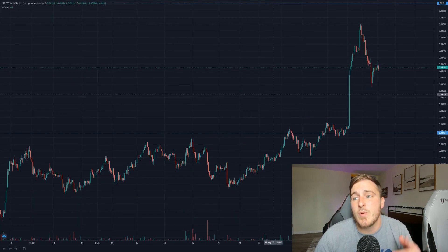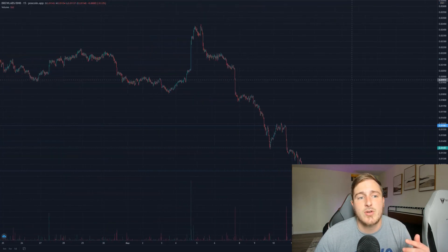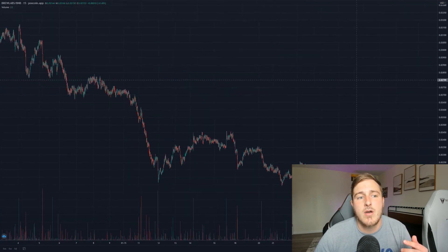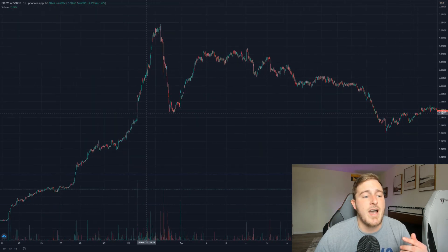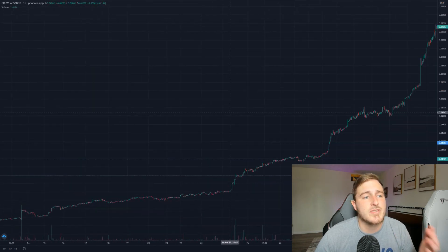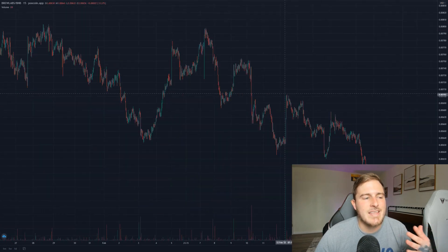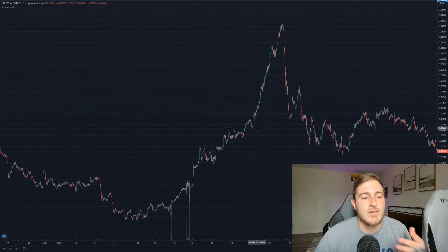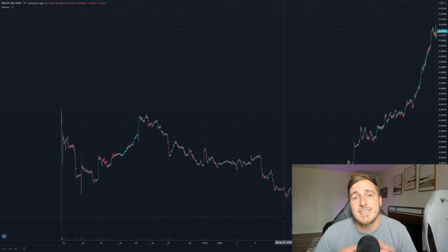Brew Labs did have a period where they were all the way up to $0.03 — over two times the current price — climbing all the way to $0.035. The pre-sale price was $0.003, so we're still looking at about 4x since that time. Even if you got in during that first week, you are still at double your money, especially if you've utilized any of their staking options.